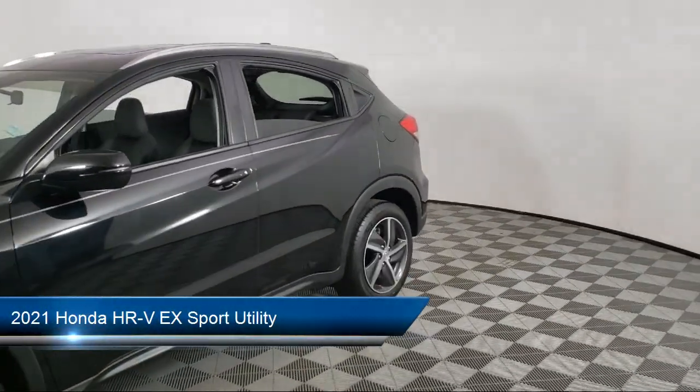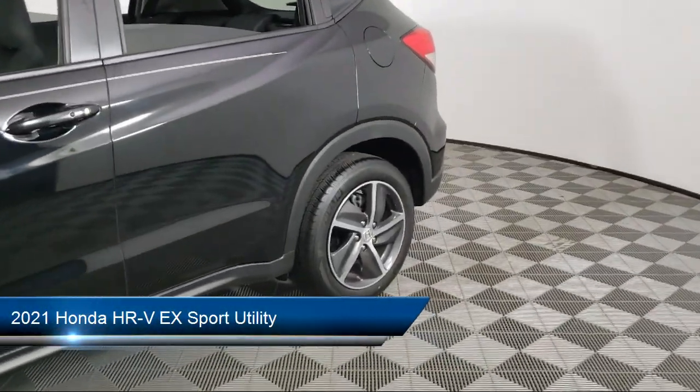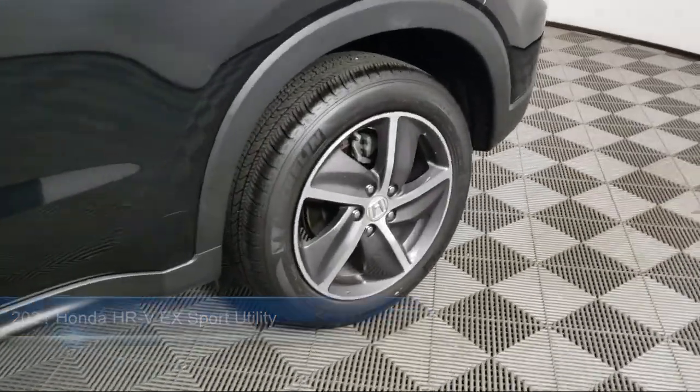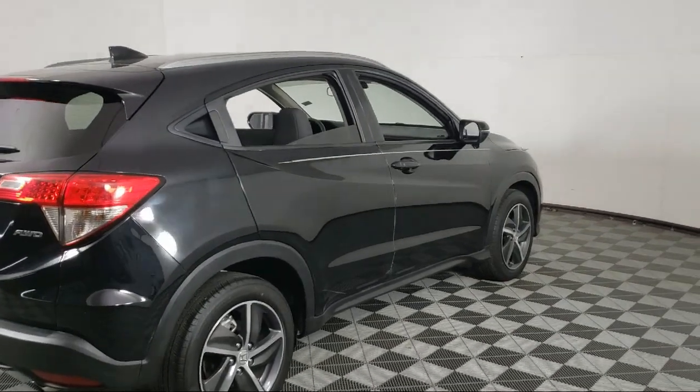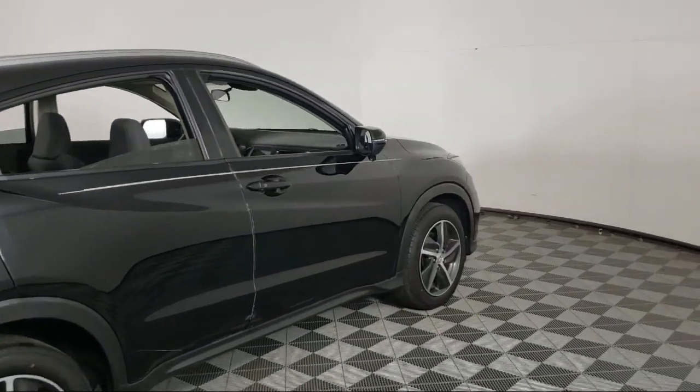It comes equipped with keyless entry, heated front seats, rear view camera, roof rack, Apple CarPlay and Android Auto, auto high beam headlamp control, and Sirius XM satellite radio.